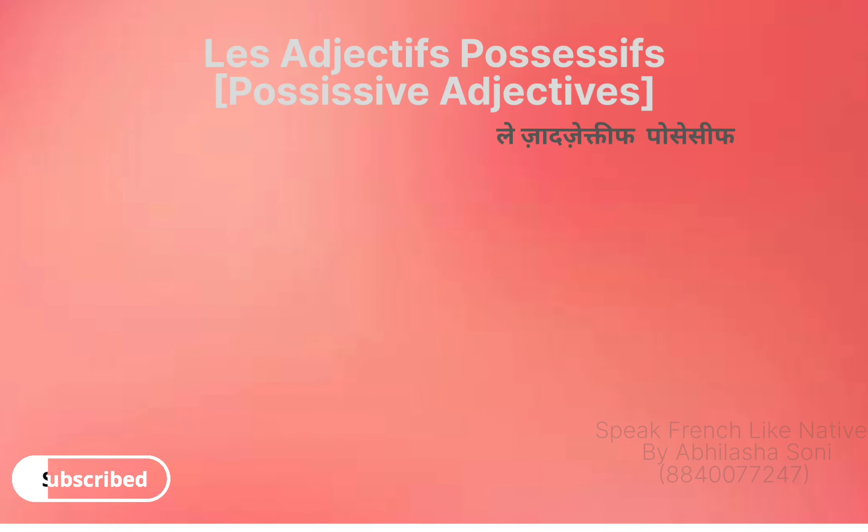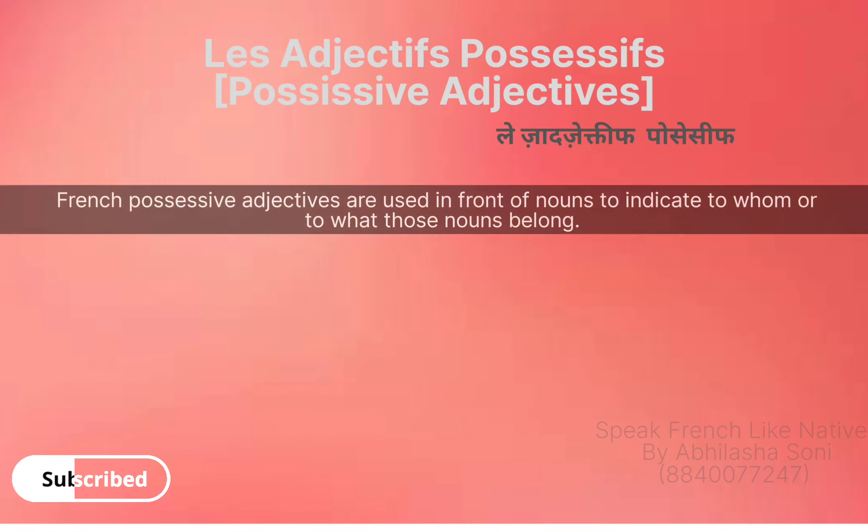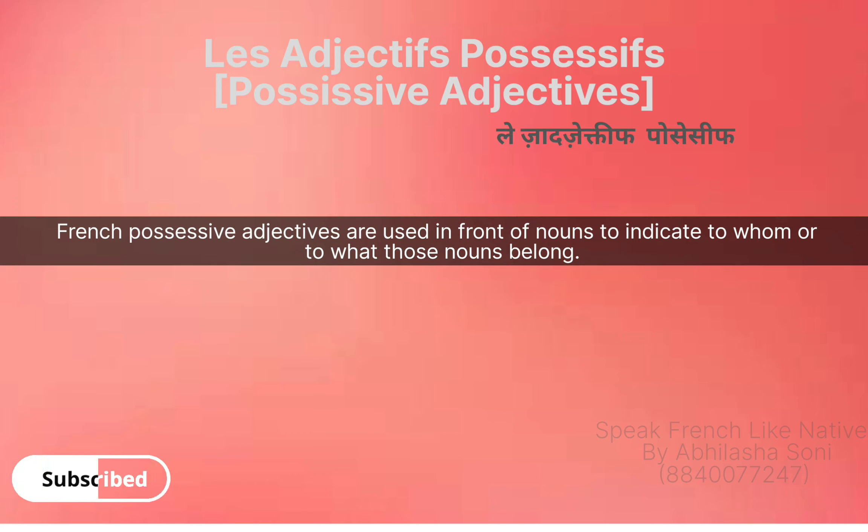Salut, let's learn possessive adjectives in French — les adjectifs possessifs. They are used in front of nouns to indicate to whom or to what those nouns belong.